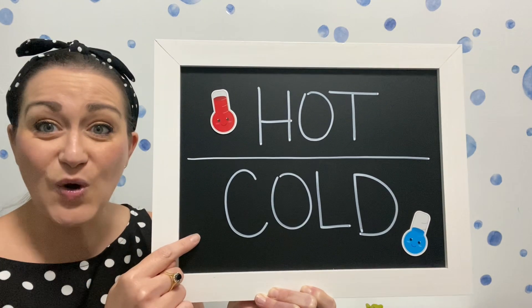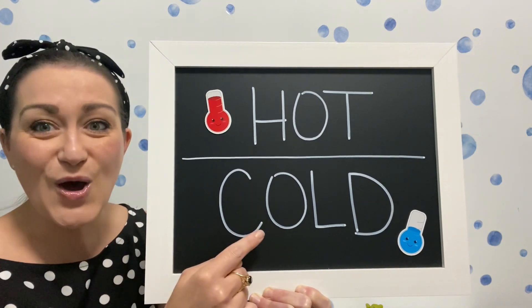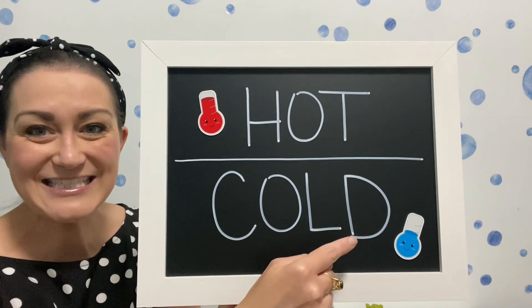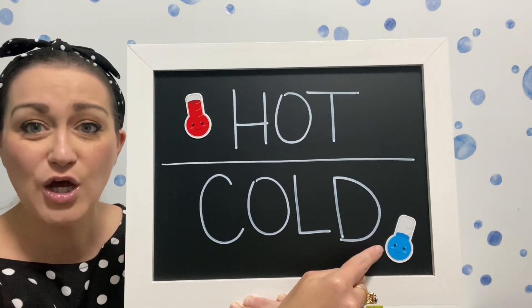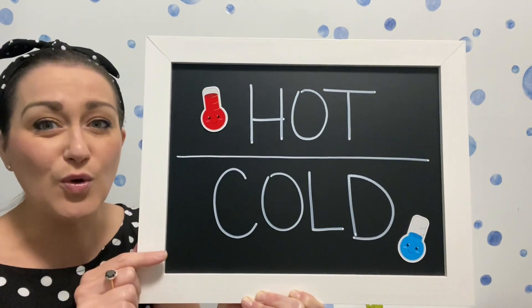Then we have cold: C, O, L, D. Cold. And that usually has blue for colder temperatures.